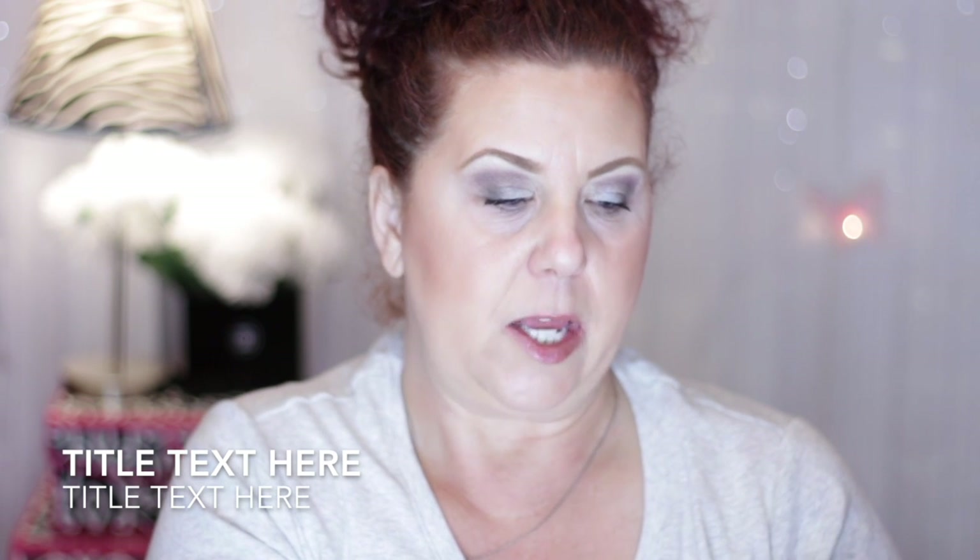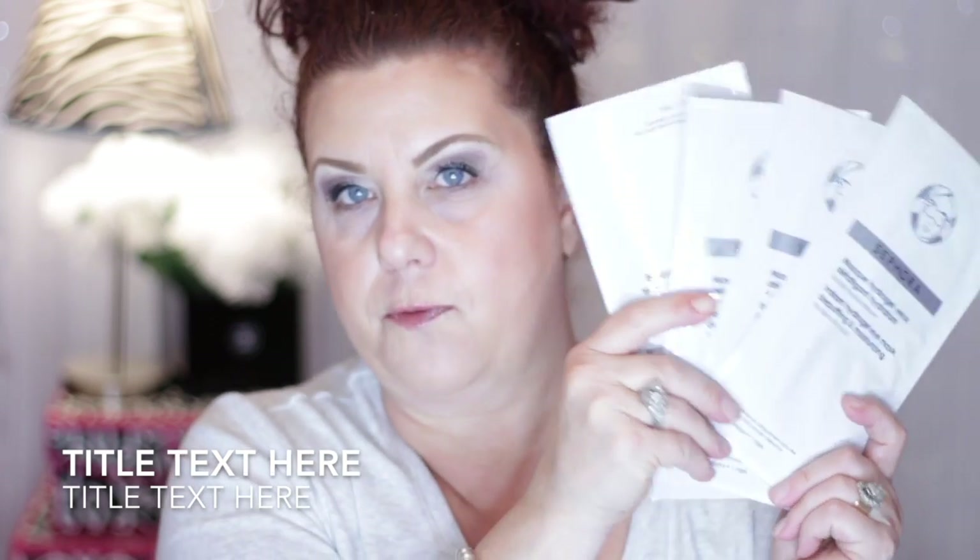I also ordered some of the Sephora brand eye masks — the Instant Hydrogel Eye Mask for de-puffing and moisturizing. These were on the sale page, and I ordered four of them to try.